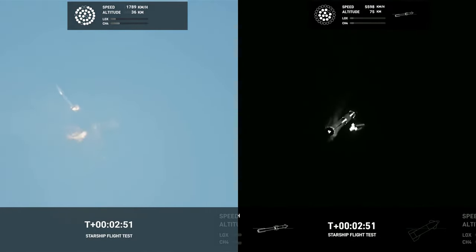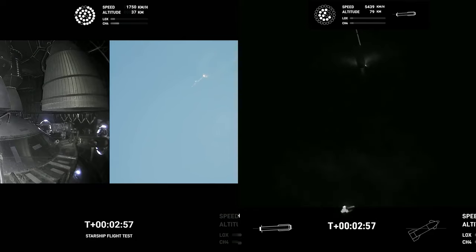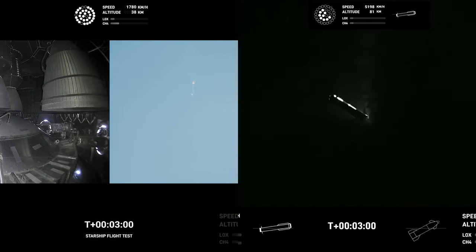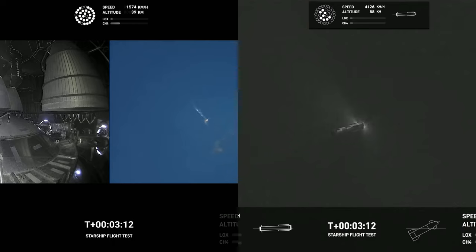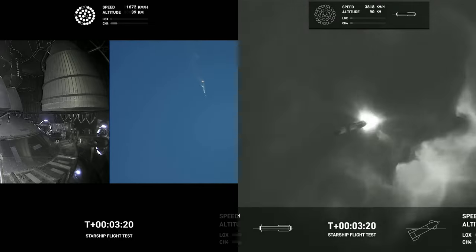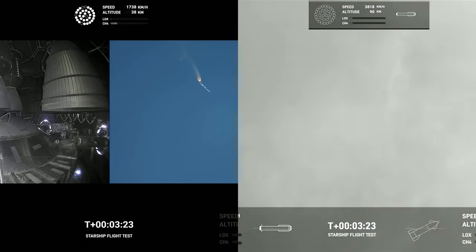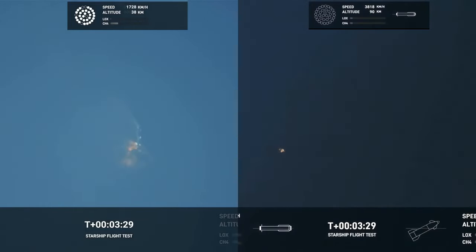Beginning the flip for Starship and Super Heavy. We're in the flip for Starship and Super Heavy. Incredible views of our Super Heavy booster. And as you can see, Super Heavy booster has had a rapid unscheduled disassembly. However, our ship is still underway with all six engines.